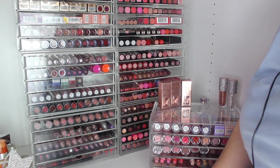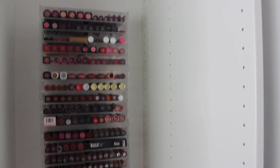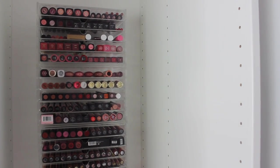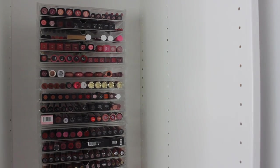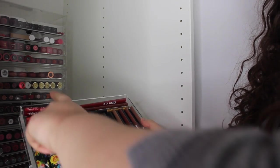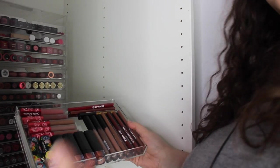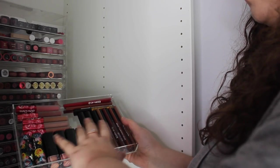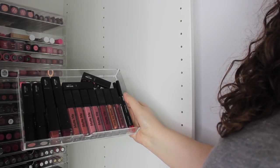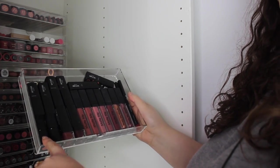We will move on to the last lipstick tower and then we're done. As you can see there are four different Muji towers. Starting with the top drawer, we have all my W7 and Lime Crime — two Lime Crime lipsticks and a load of their velvet something liquid lipsticks, some W7 lipsticks, liquid lipsticks, a gloss, and some lip liners.